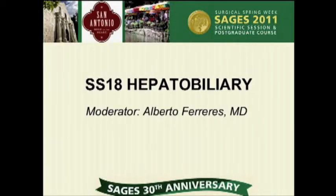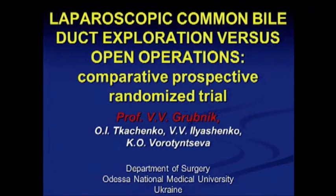Paper number 104: Results of Laparoscopic Common Bile Duct Exploration, a Prospective Randomized Trial, presented from Odessa State Medical University by Professor Grubnik.